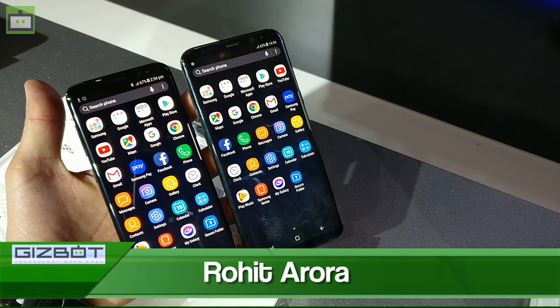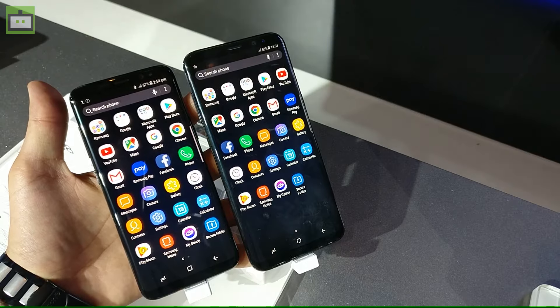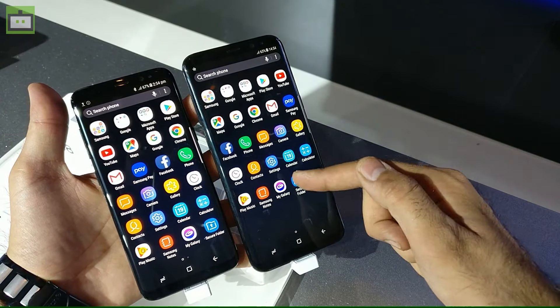Hi guys, this is Roy Taroda from Gizbot, and the wait is finally over for Android enthusiasts because Samsung has finally launched the Samsung Galaxy S8 and the Samsung Galaxy S8 Plus in the Indian market.